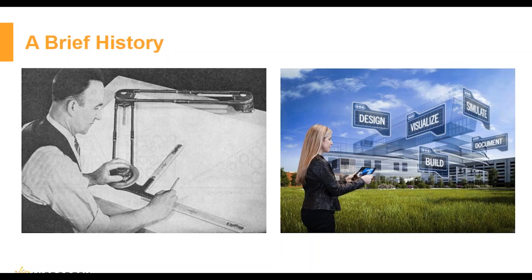As with most new technologies, the underlying concepts of BIM were first developed by academics before being adopted by industry. In this case, it can be traced back to basic 2D and 3D computer-aided design research of the 1970s.